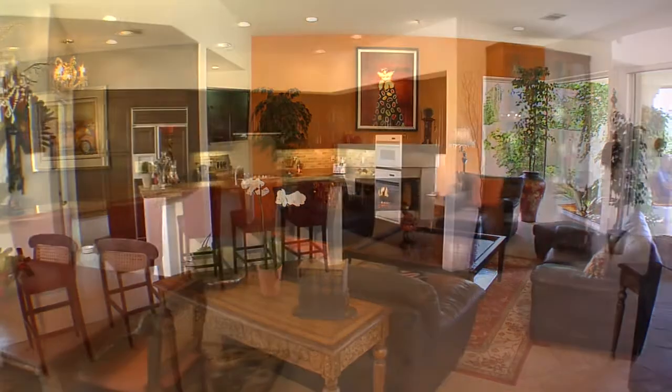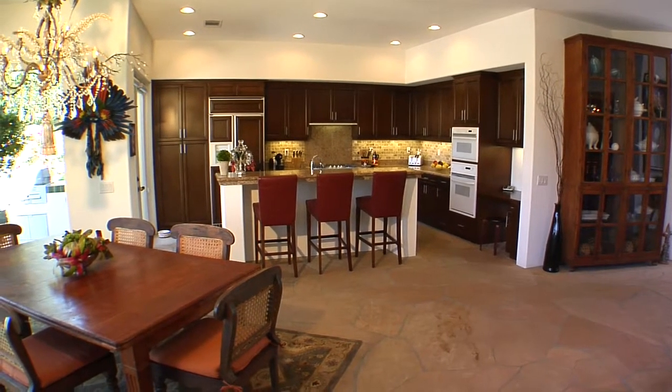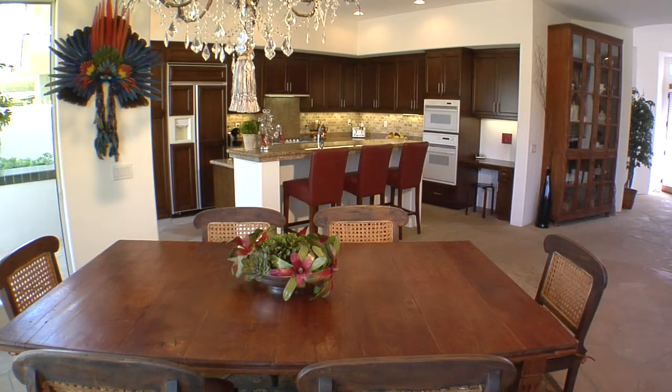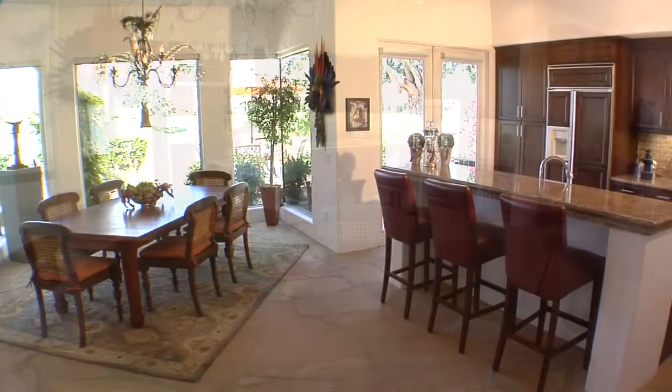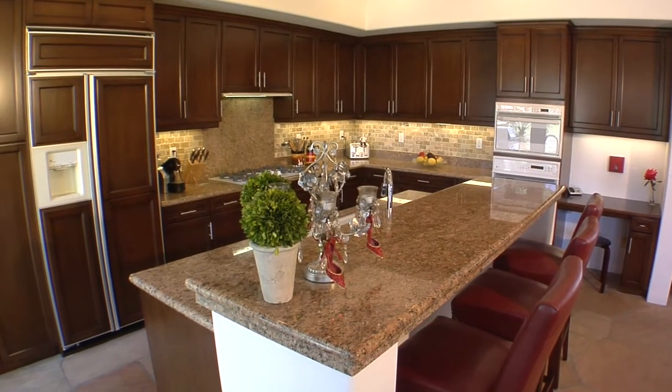There's also a separate dining area that will set the mood for that very special dinner party. The open design kitchen has all the special features the chef of the house will love: a center serving island with granite counters and backsplash all around, high-end appliances, and updated custom cabinets.